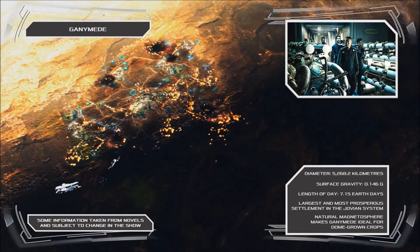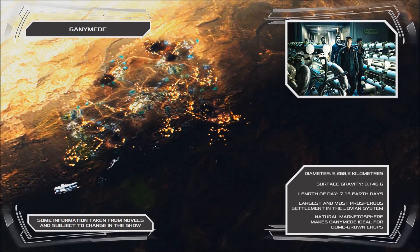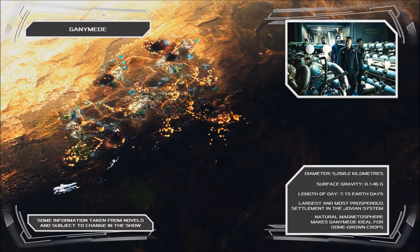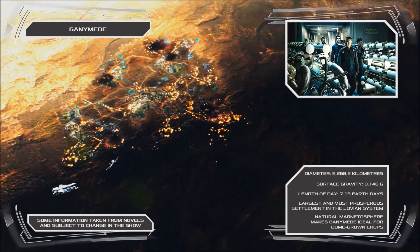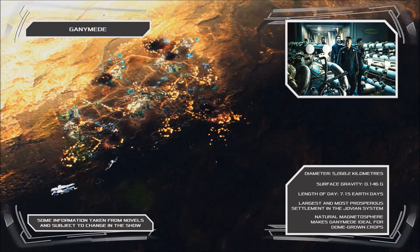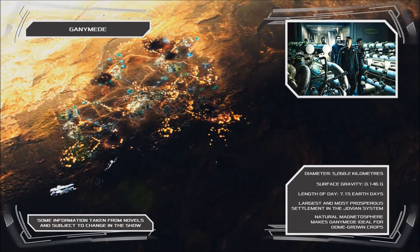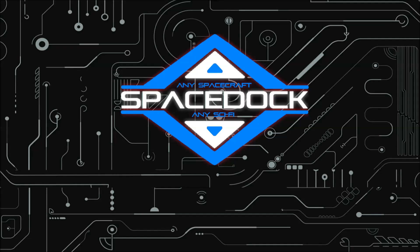Ganymede was also known to have the lowest number of birth defects among settlements of the outer solar system, and as a result large numbers of women choose to travel to Ganymede to deliver their children. This, coupled with the relatively large number of working positions available at the colony, have made Ganymede Station into one of the most highly populated and prosperous settlements in the outer planets.